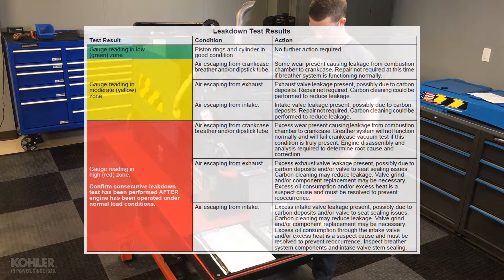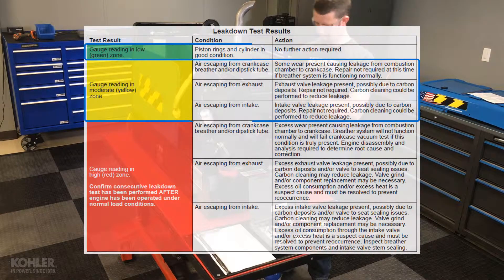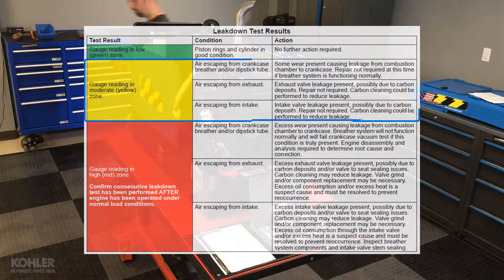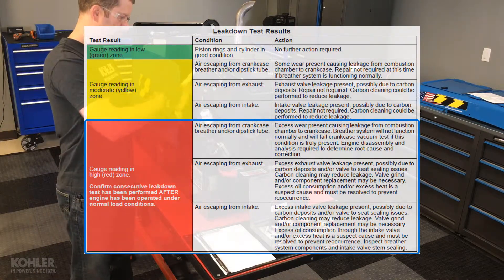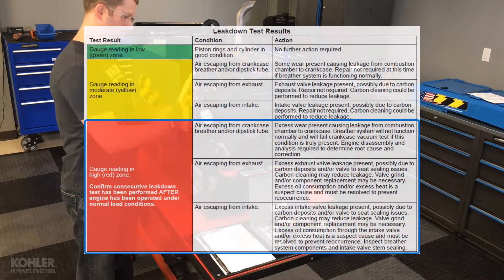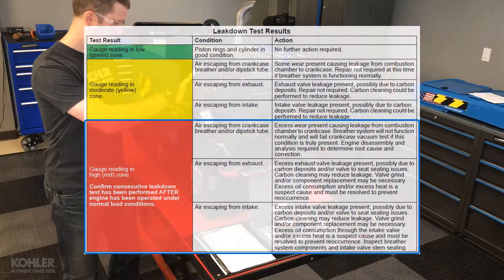Last but not least, what about the leakdown test result chart? Leakage values of 40% or less do not require additional action and aren't likely to be the cause of a running fault. Leakage values of 50% to 80% suggest there is wear or other issues preventing good cylinder sealing, but major engine repairs may not be necessary to resolve. Remember, leakdown testing doesn't generate the several hundred psi created by combustion, so the 60% leakage we identify during testing may be significantly less on a running engine. Leakage values of 80% to 100% suggest there is significant wear or other issues likely to cause running and performance problems. If the engine does start and run well, this suggests inaccurate leakdown test results for any number of reasons, and it's best to repeat the test after the engine has been operated under normal load conditions.